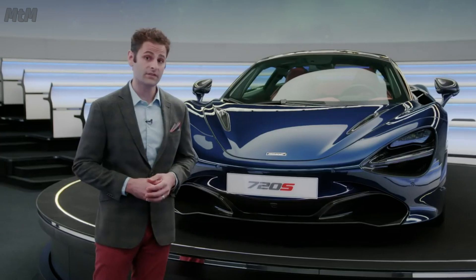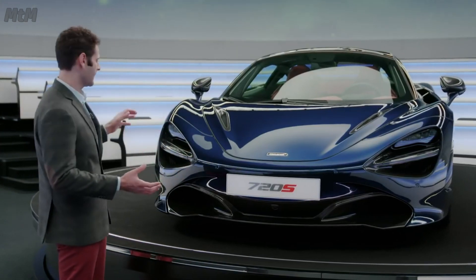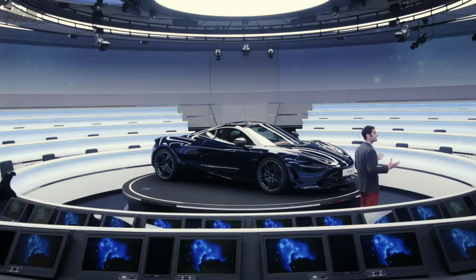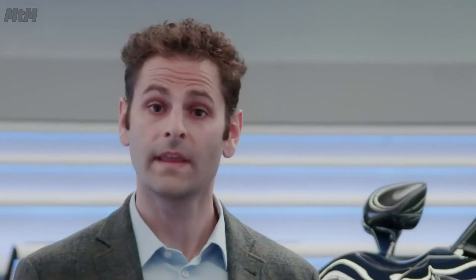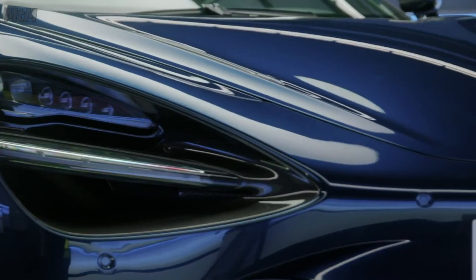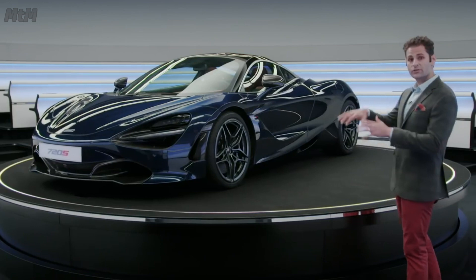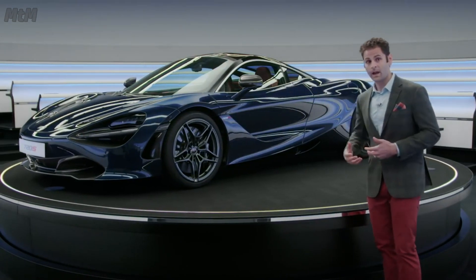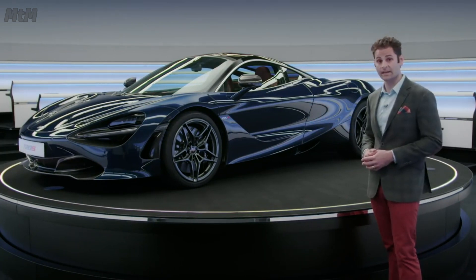Ever since I first saw the 720S in person, I realized how aerodynamically interesting and from some angles unusual the design is. It's in this isolated setting that those aerodynamic qualities become even more obvious. It's these qualities that lead us to the first part of our equation: acceleration. A car has to use the air flowing over its body as an ally, as a tool. I may have a PhD in aerospace engineering, but anyone can see how much aerodynamic design went into this car.